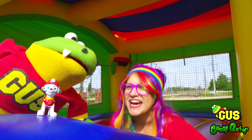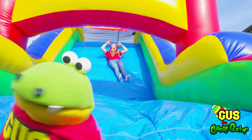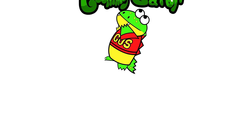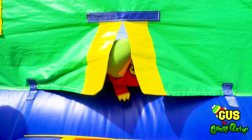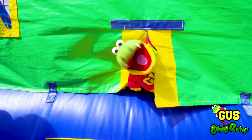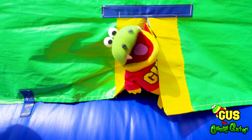Let's slide down the slide one more time. Gimme that yummy gummy. I'm Gus the Gummy Gator. Hi, you little gators. Today we're gonna play in a giant colorful bounce house. Check it out! And we're with my friend, Rainbow Ray.